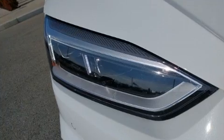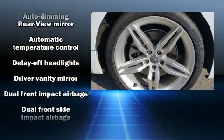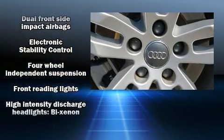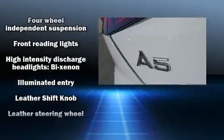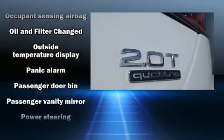Audi ensures the safety and security of its passengers with equipment such as anti-whiplash front head restraints, ignition disabling, and four-wheel disc brakes with ABS. You'll never lose visibility with rain-sensing wipers, which activate automatically when the drops start to fall.